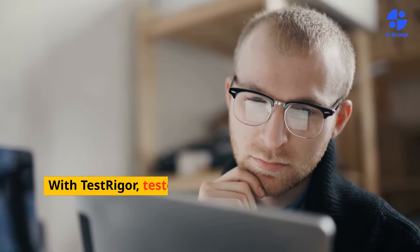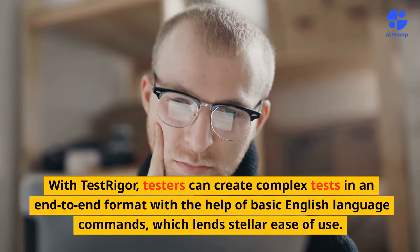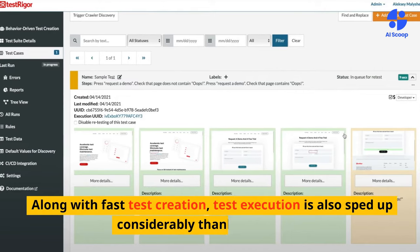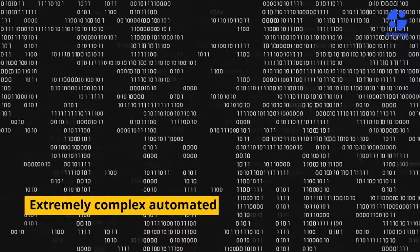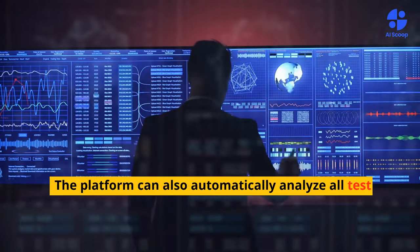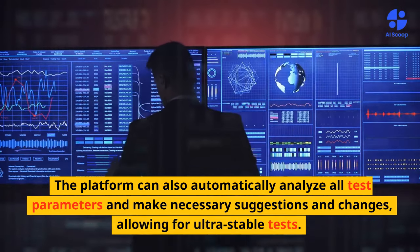With Test Rigor, testers can create complex tests in an end-to-end format using basic English language commands, which lends stellar ease of use. Along with fast test creation, test execution is also sped up considerably thanks to AI. Extremely complex automated tests can be created without writing a single line of code. The platform can also automatically analyze all test parameters and make necessary suggestions and changes, allowing for ultra-stable tests.